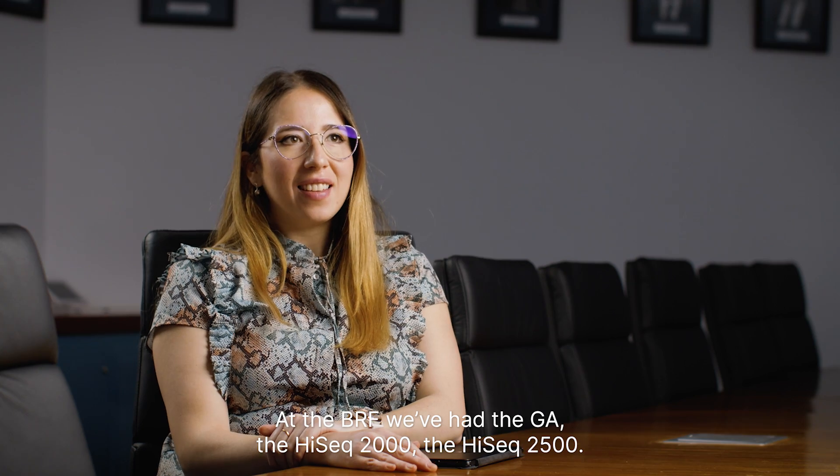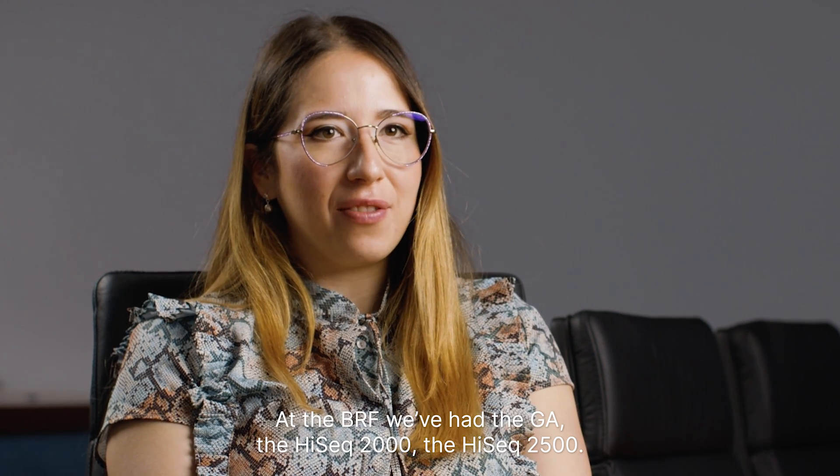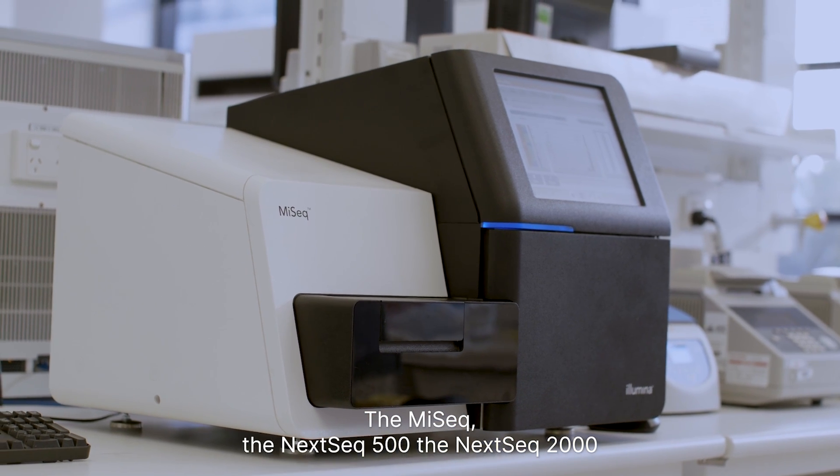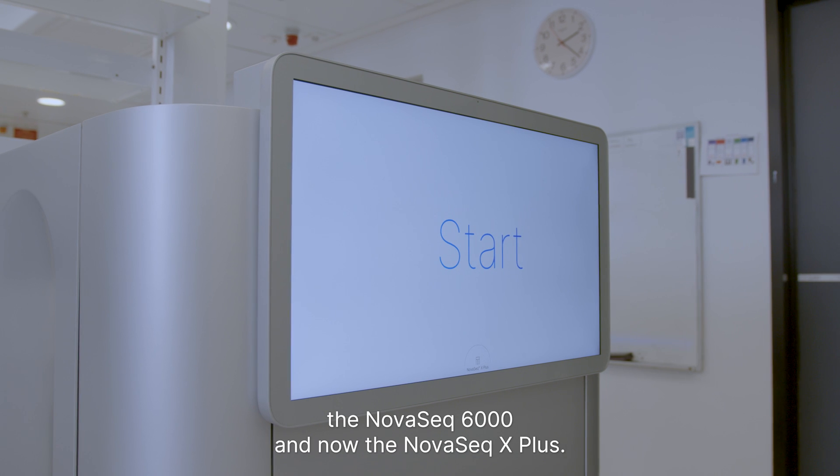At the BRF we've had the GA, the HiSeq 2000, the HiSeq 2500, the MiSeq, the NextSeq 500, the NextSeq 2000, the NovaSeq 6000, and now the NovaSeq X Plus.